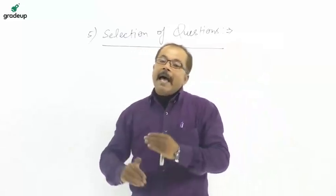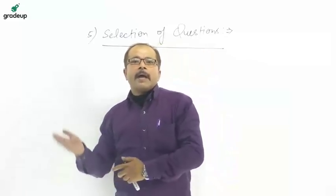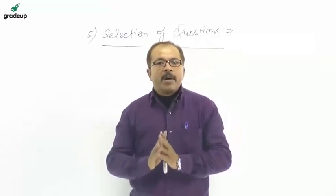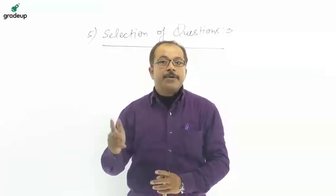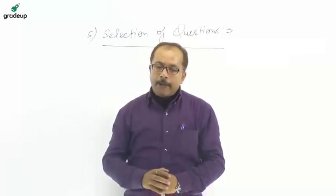All five points are very necessary in any type of examination, whether RRB JE or any other. Thanks for watching this video and all the best for the upcoming RRB JE examination. Crack this exam with a perfect 30!